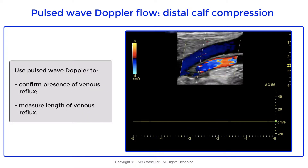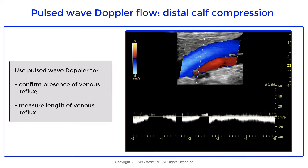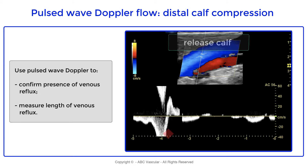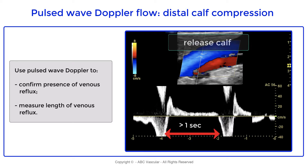To measure the duration of venous reflux we use pulse wave Doppler. First we obtain basic information of the venous flow, which appears normal. We then apply distal cuff compression and cuff release, and we can see that there is greater than one second reflux of the pulmonary vein.